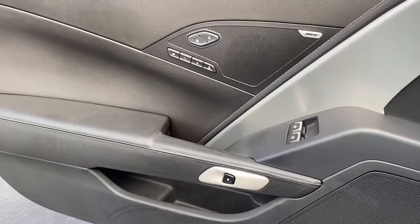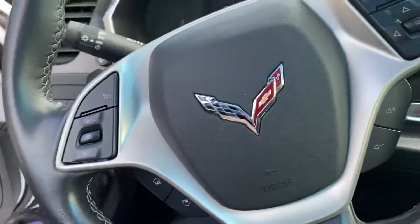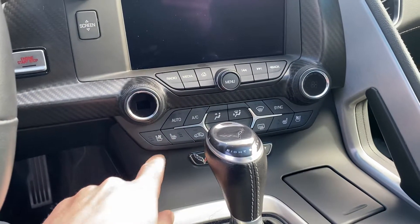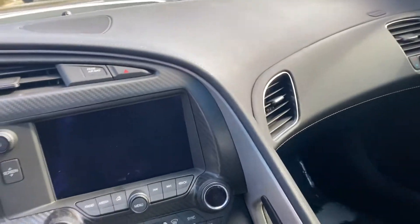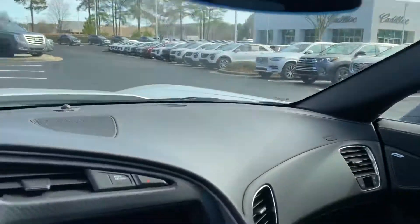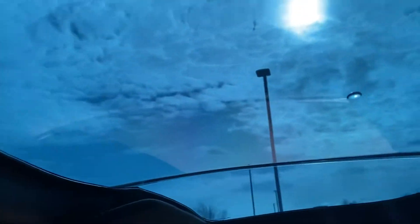It does have memory seats, has a heads-up display on there, has heated and cold seats. It is a manual as you can see. Very, very nice. Nice, nice sunroof there.